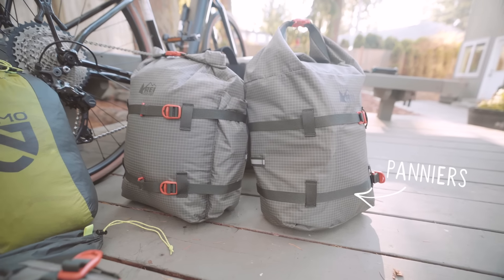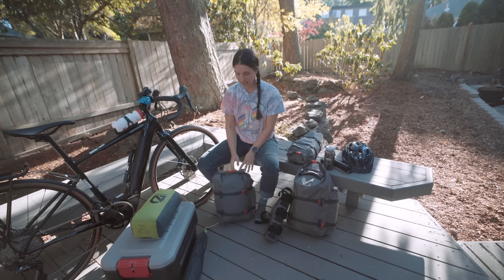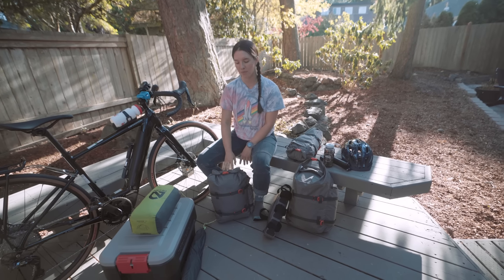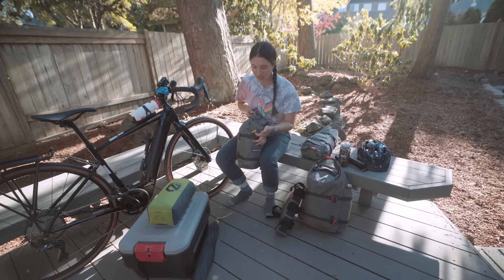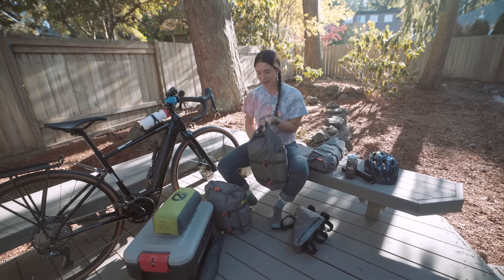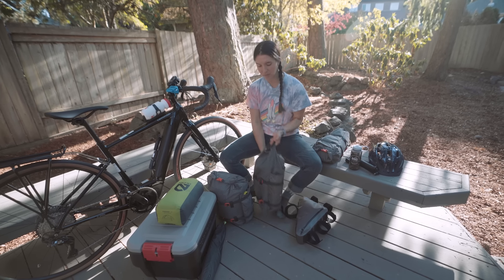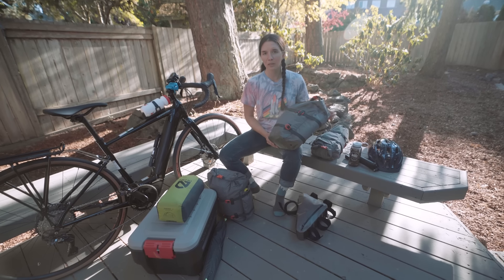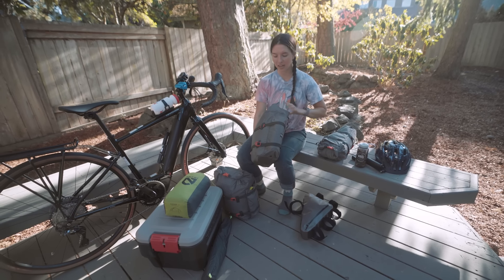I have two panniers, which go on this back cargo rack. In one of them I put my sleeping bag, my whole sleep system, and my first aid kit. I also have my poop kit on the outside. In my other pannier I put all of my cooking stuff and a couple of dinner and food items. My bear and critter bag is in here, I've got an extra water bottle on the side, and I've got my camp shoes in here.